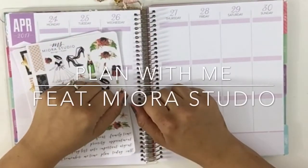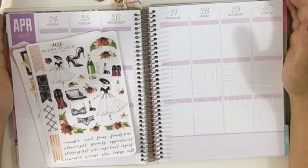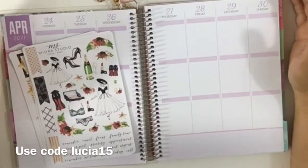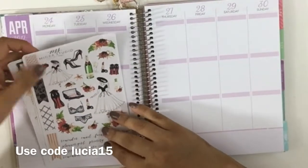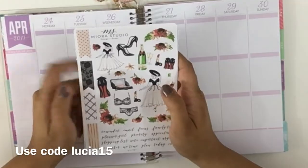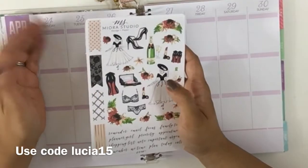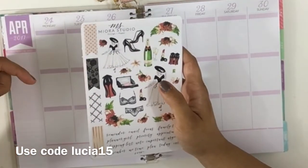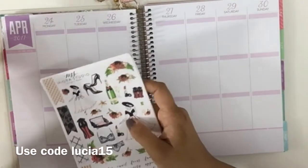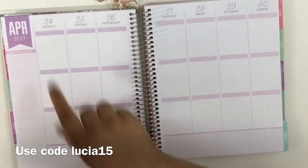Hello guys, this is Lucia from Laughing Without an Accent. Welcome back to my channel. Today I'm going to do the plan with me with this beautiful kit from Miura Studio, and you can use code LUCIA15 to get a discount, or on any stickers from their shop you can get 15% off. I'll leave the code down below as well.